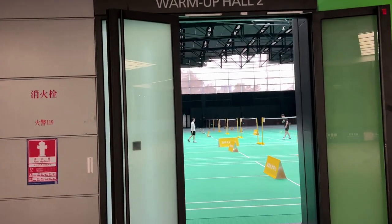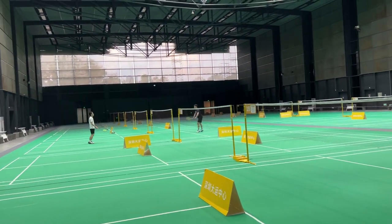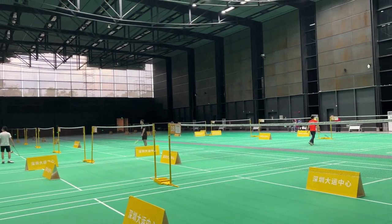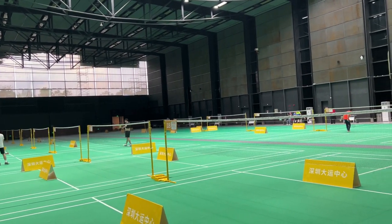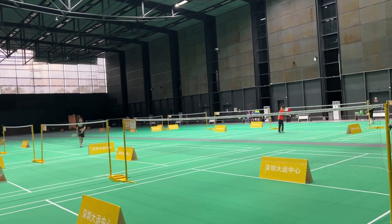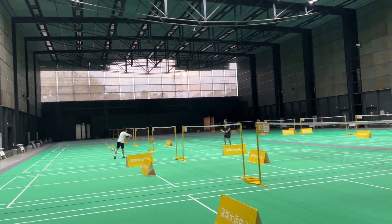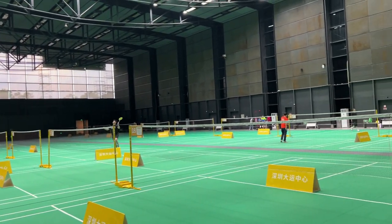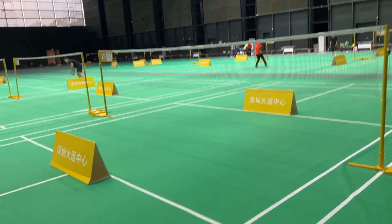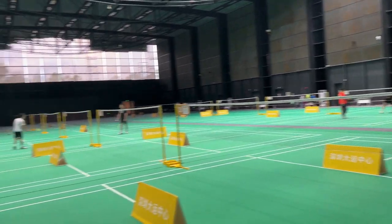Nice shot! Badminton is actually a very athletic game — a lot of people in Canada don't really believe that, but it absolutely is if you play it properly. Look how huge this place is — nothing but badminton courts as far as I can see. Very, very nice surface in here. Amazing.